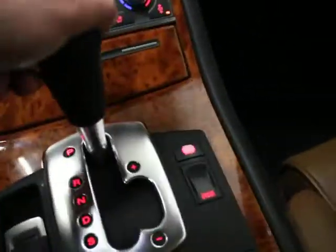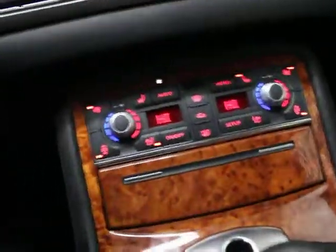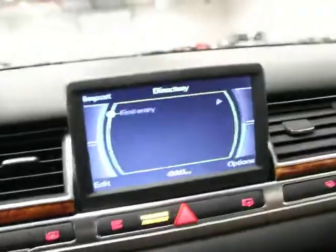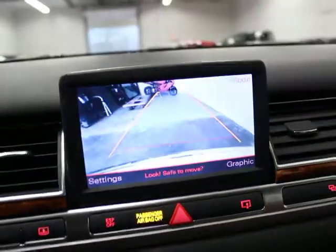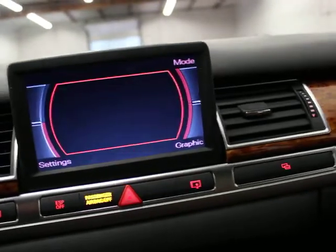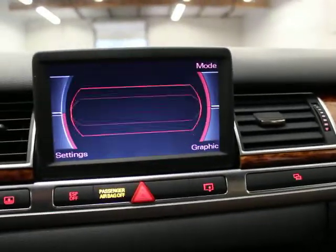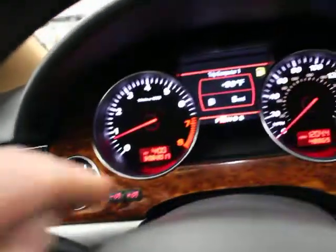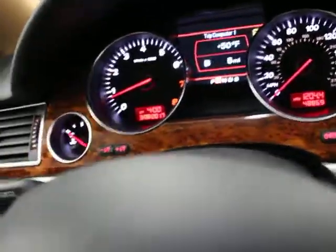This has got all the stuff in it. You have a Steptronic transmission, a rear power sunshade, heated and ventilated seats in the front, a backup camera which you can also use as front and rear parking sensors. You have navigation, Bluetooth, a multifunction steering wheel, paddle shifters with a downshift and upshift, onboard computer, cruise control, and the ability to adjust your dash lights. Power folding mirrors and a sunroof.